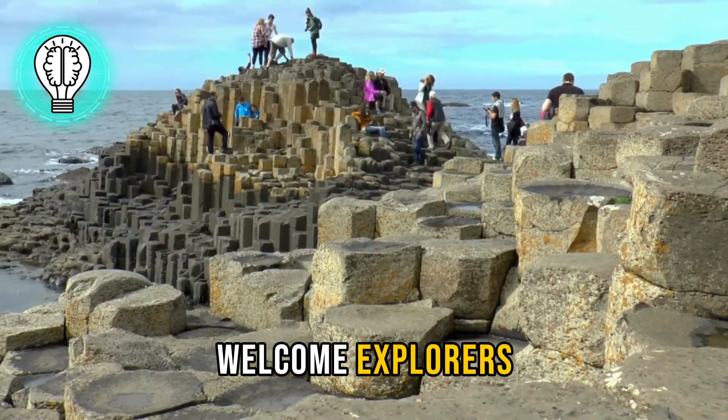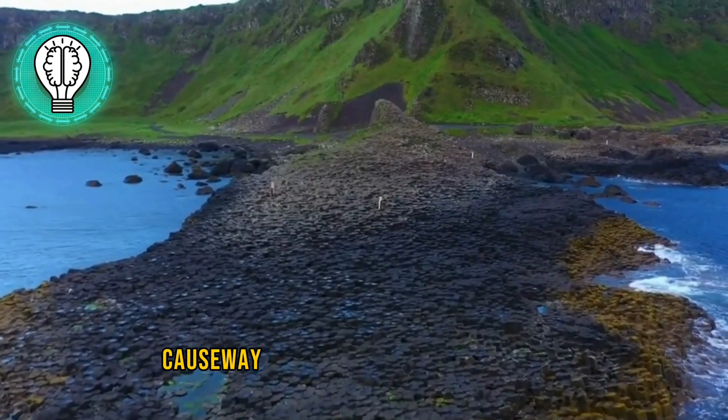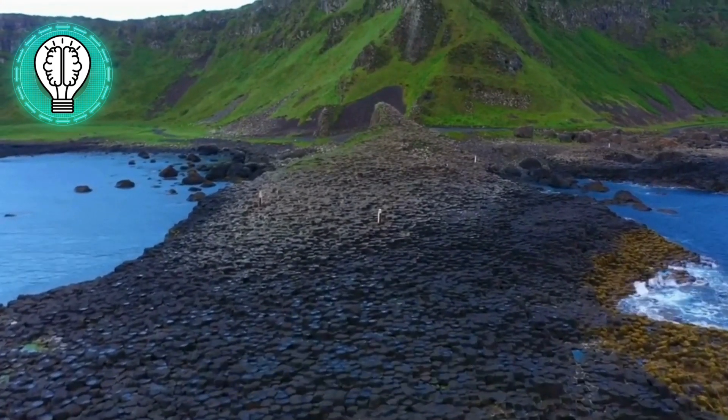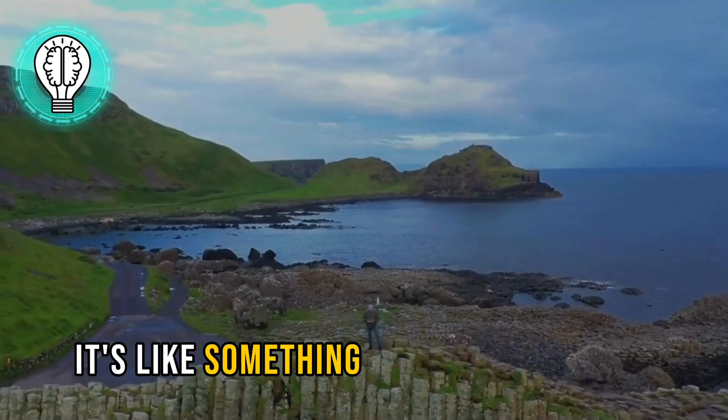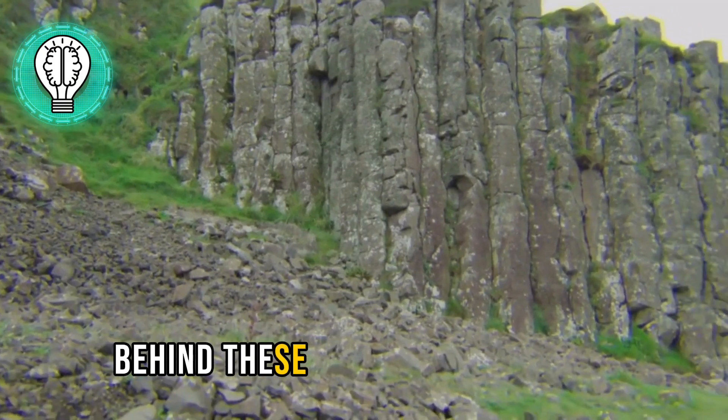Welcome, explorers. Our first stop on this adventure brings us to the enchanting Giants Causeway in Northern Ireland. Just take a look at this otherworldly landscape — it's like something out of a fairy tale. But what's the story behind these hexagonal wonders?